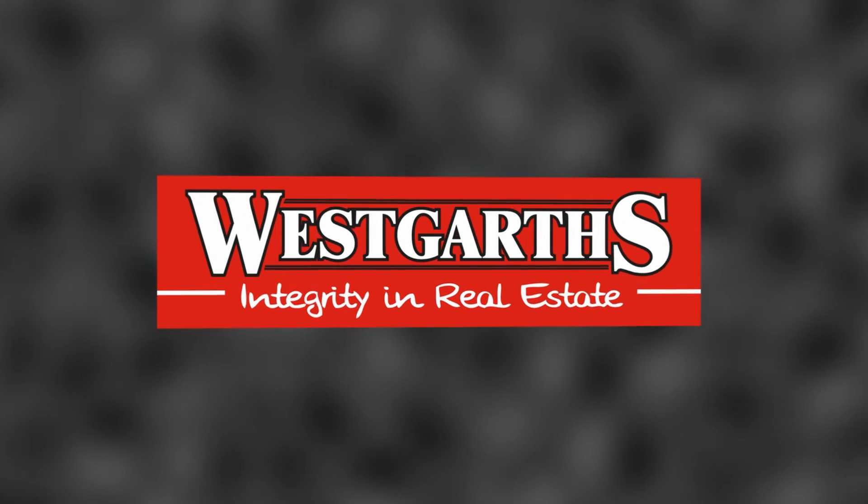Be sure to contact Wayne or Leanne to inspect 87 Proposch Street today.